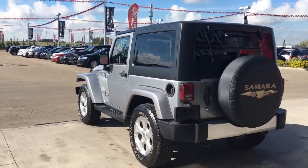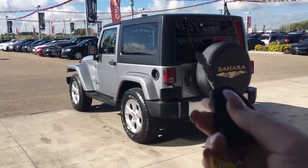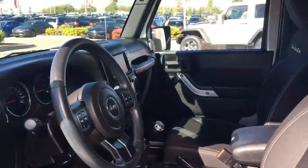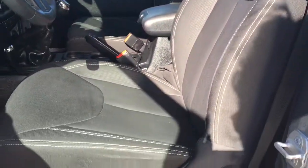Let me go grab the keys and I'll show you the inside. On the keypad we have your unlock, lock, and panic, so we'll go ahead and unlock the door. Inside we have nice cloth seating. The driver's seat is manually adjusted, and inside the door we have your power locks.